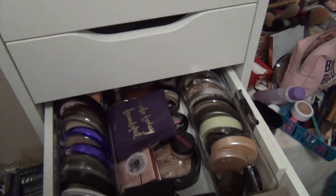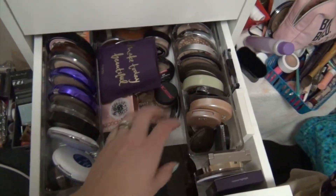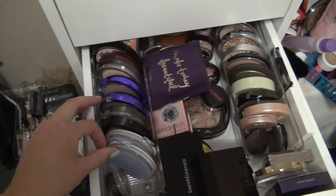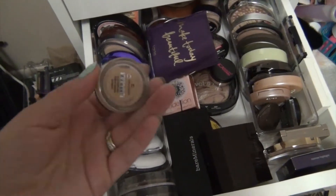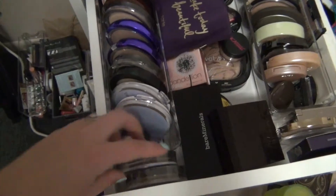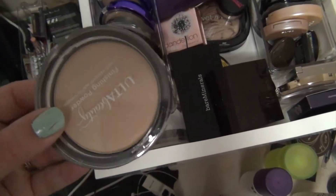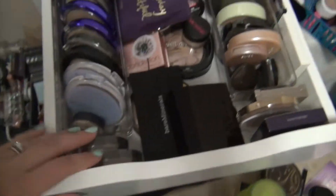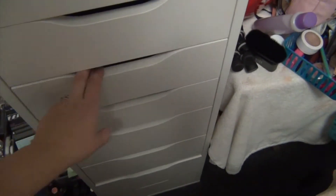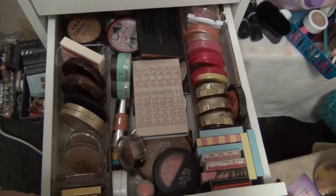Third drawer down I tried to split this in half - I have all my highlighters over here and then all my face powders, whether it's a compact foundation or a setting powder of some sort. Some of these are literally brand new in the package, haven't even opened them, so we'll go through all of those. I've got tons of highlighters, and tons of stuff in the back since these drawers don't pull out all the way.